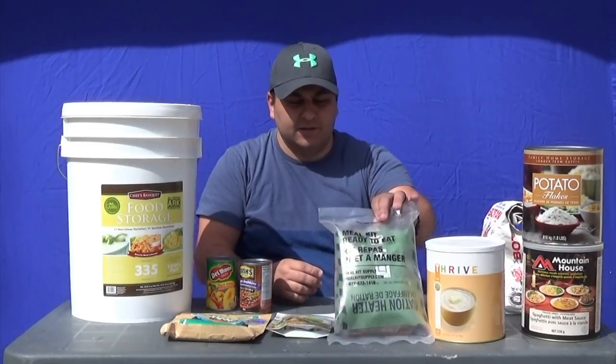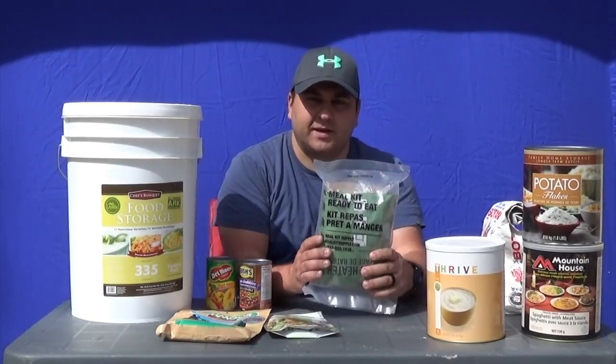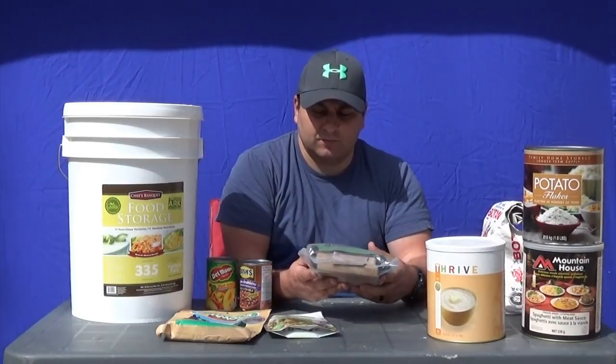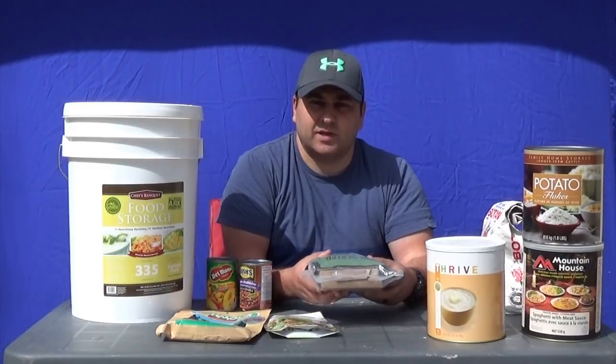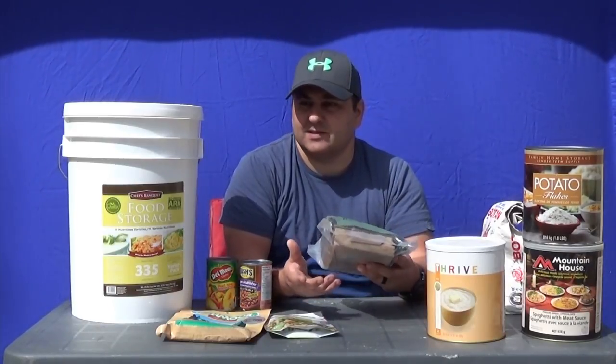We're also going to talk about the MRE. These are great meals for long-term storage. You can put them in a freezer and not have to worry about them. They have an average shelf life of about three to five years, but if you put them in a freezer they last indefinitely.